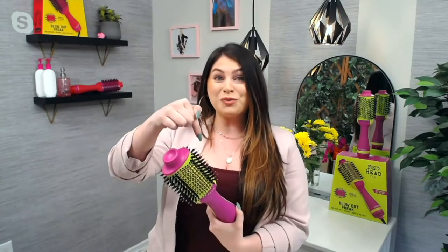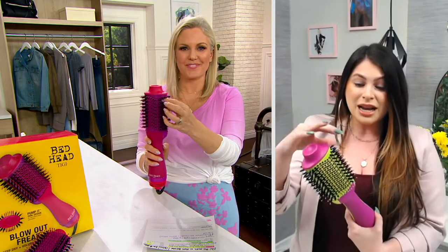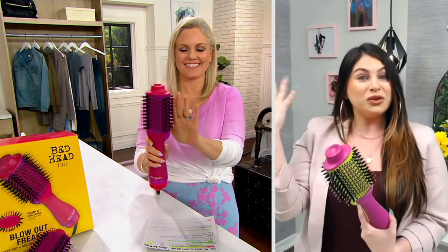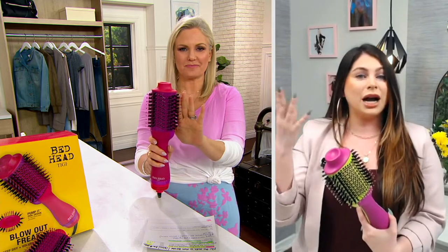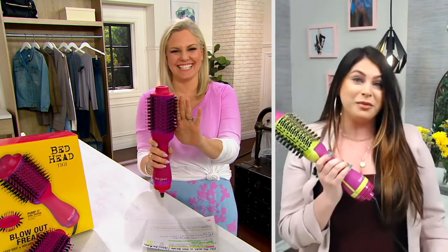You have the patterned bristles — the boar bristles and the nylon bristles, which I like to call the porcupine bristles. These are going to promote shine and volume. And as I always say, higher the hair, the closer to God — this is your straight shot to heaven!